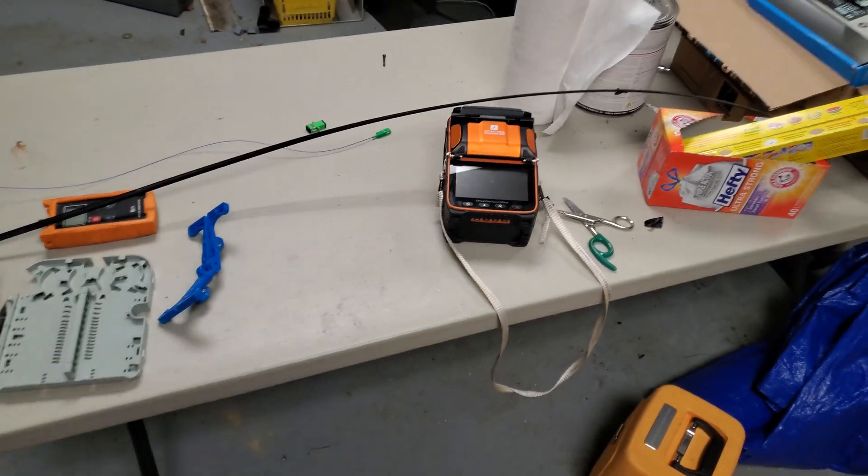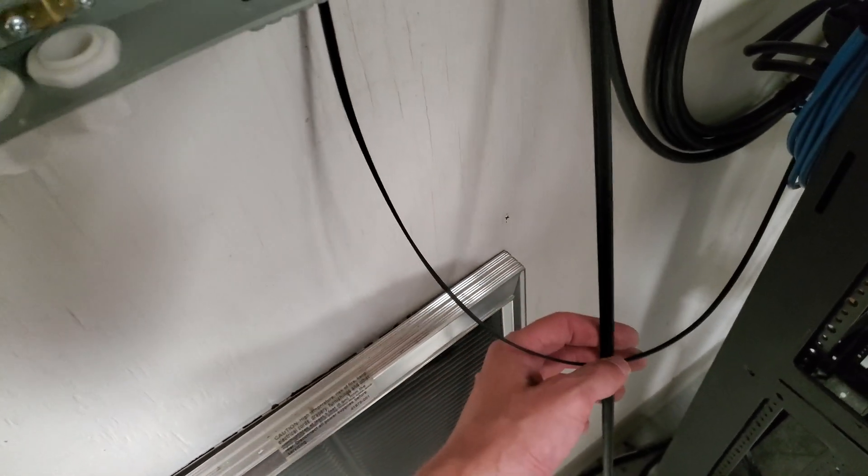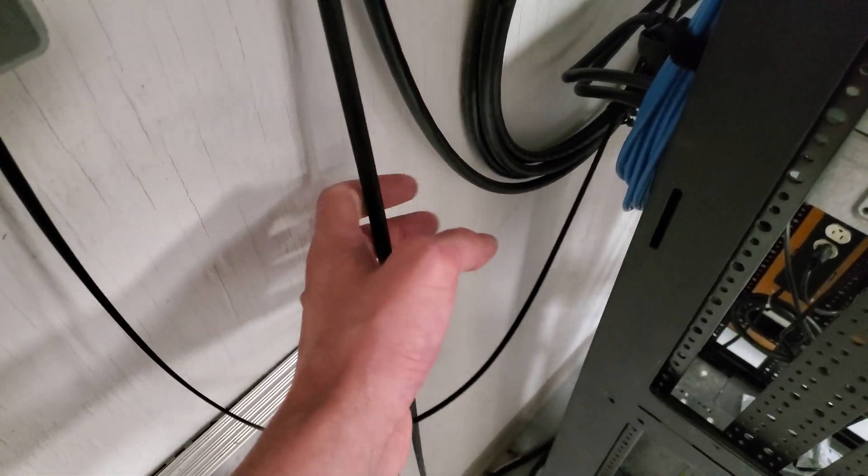Here we are at the fire department — they had a nice table all set up. Pretty straightforward install. It looks like they've got some type of fiber already in here, which is cool. We'll go ahead and get them rocking and rolling. And that's the fire department hooked up.